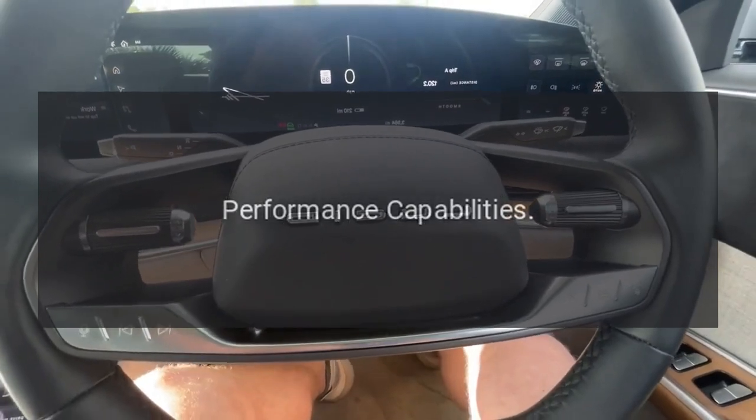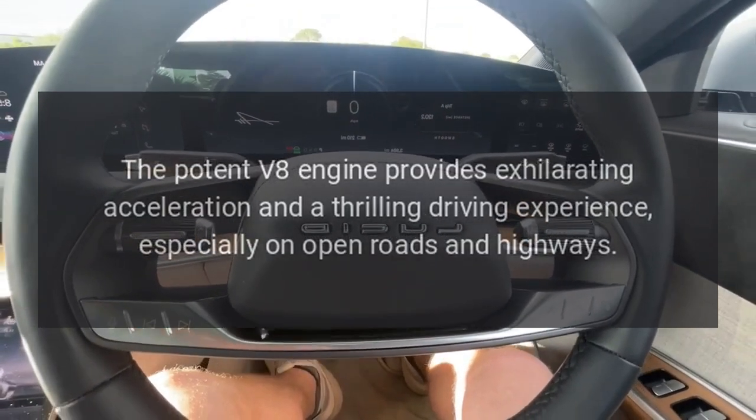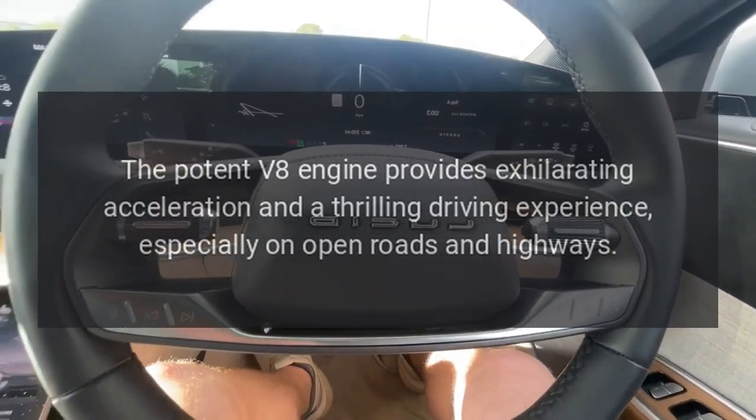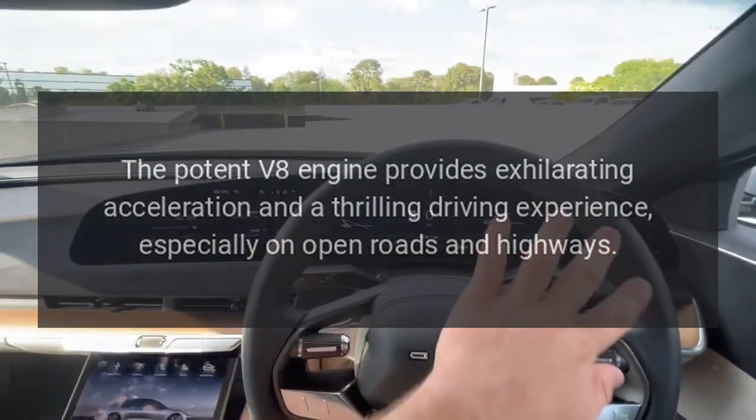Performance Capabilities. The potent V8 engine provides exhilarating acceleration and a thrilling driving experience, especially on open roads and highways.